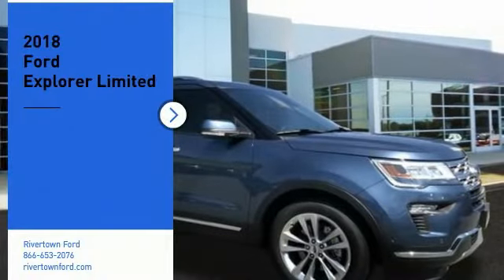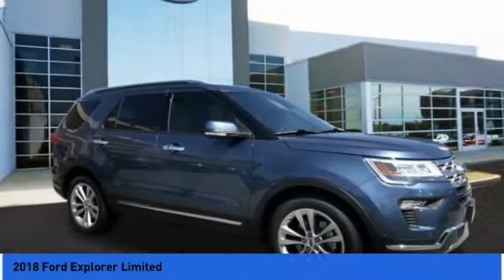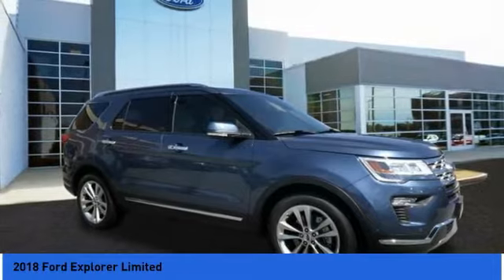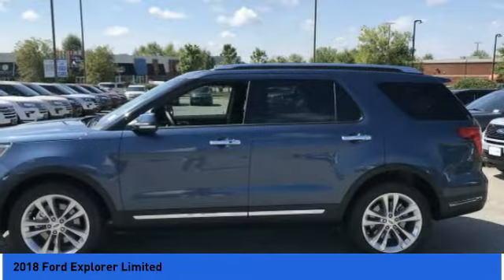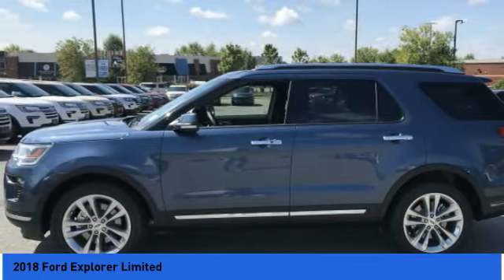We are pleased to show you the 2018 Explorer. You've got a lot of capabilities to call on in a Ford Explorer. Don't underestimate your choices. Here are some of this vehicle's great options.